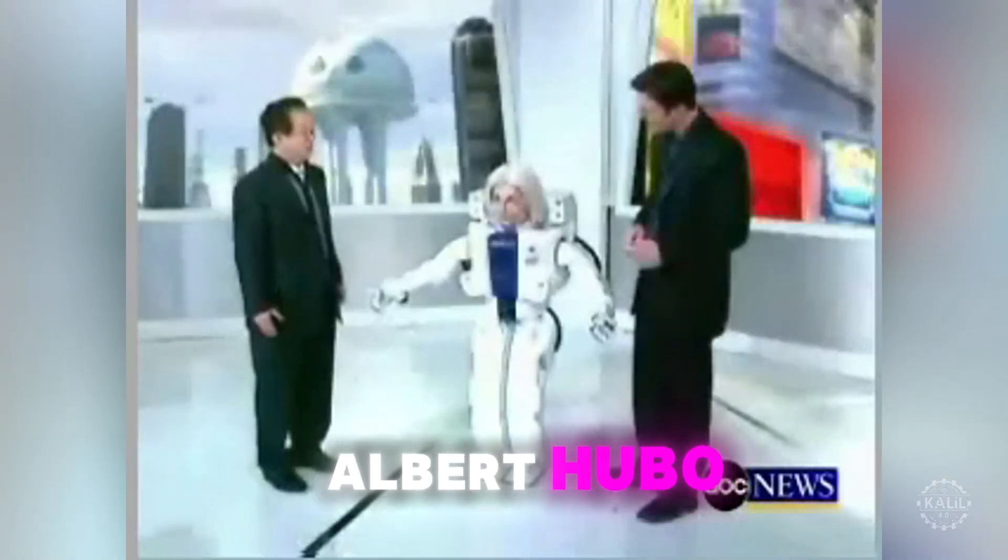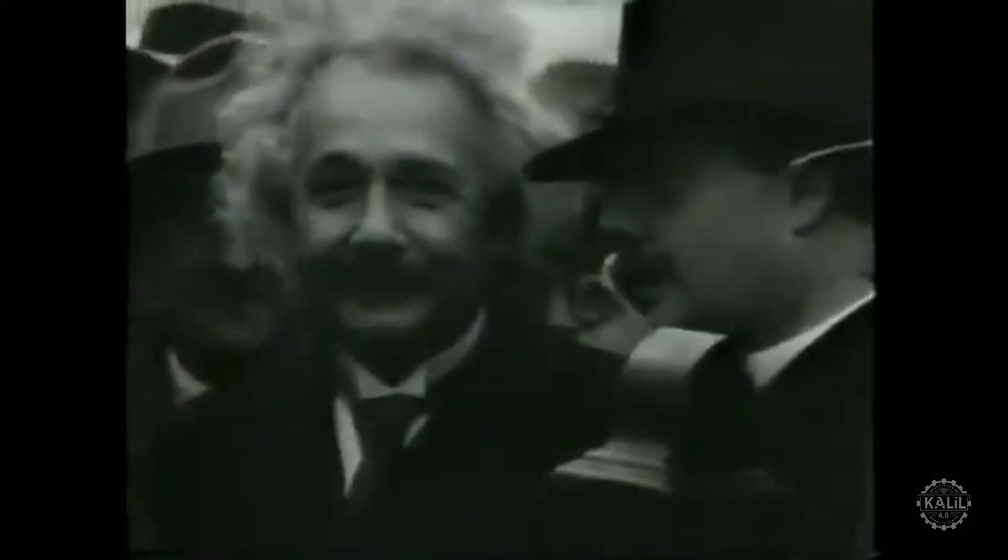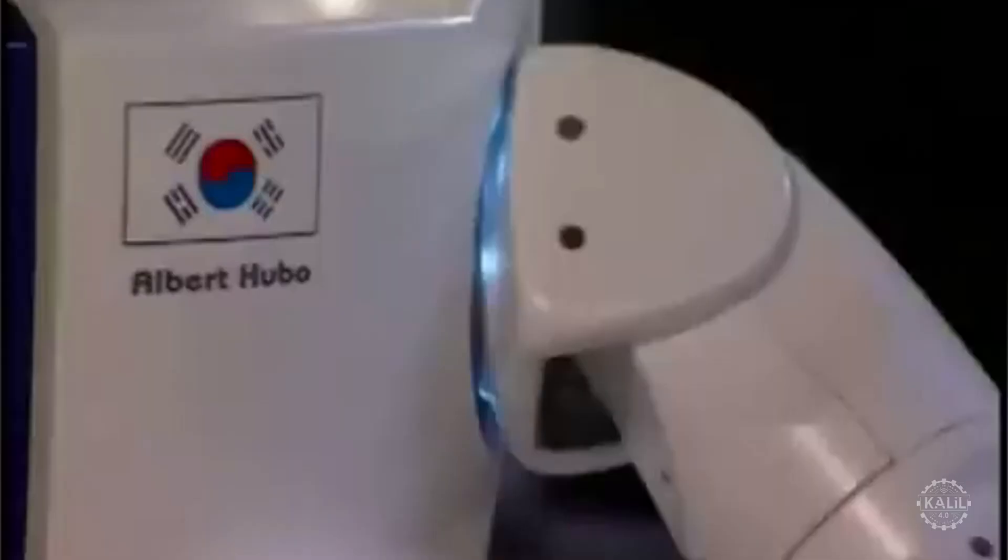A more advanced version, named Albert Hubo, featured an expressive robotic head modeled after Albert Einstein. The Einstein variant could mimic facial expressions, helping advance Korean research in human-robot interactions.